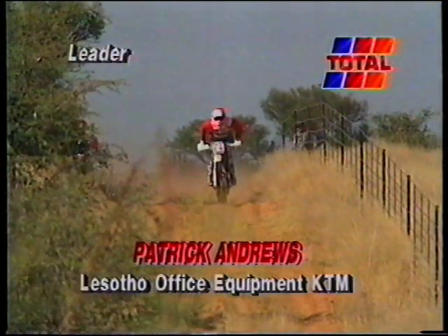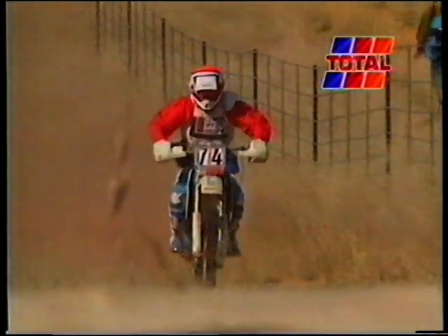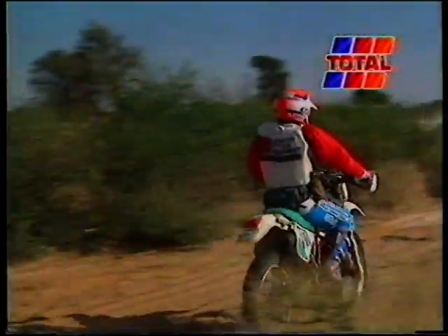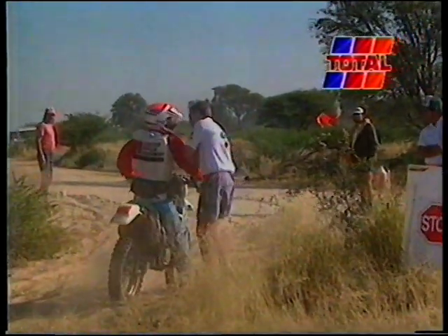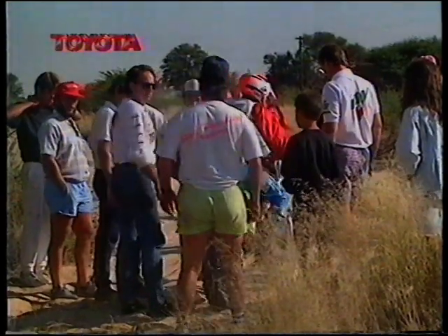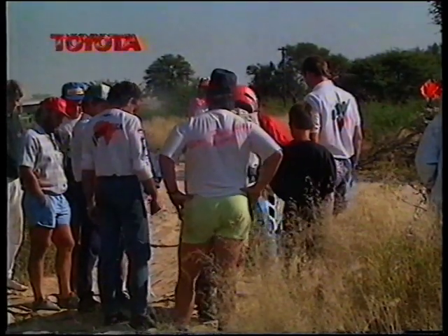There were no fun and games at the sand dune for the bikers, with Patrick Andrews still out in the lead — but all was not well with the Lesotho rider. Andrews arrived at a checkpoint where it was clear there was a problem with the Lesotho Office Equipment KTM. There was frantic activity around the bike as Andrews consulted with team manager Ralph Pitchford and team owner Butch Hirsch. Andrews attempted to get underway again, but the KTM's gearbox had seized — it was a no-go situation and the disgusted rider made his feelings clear.